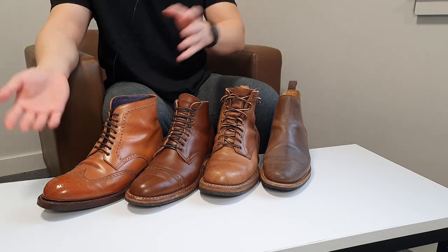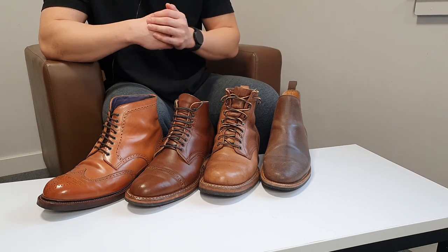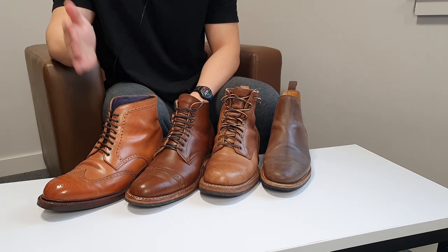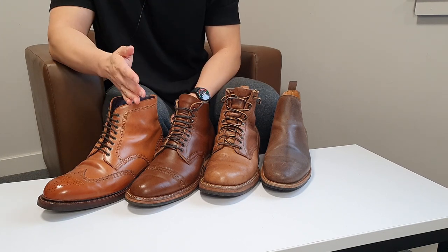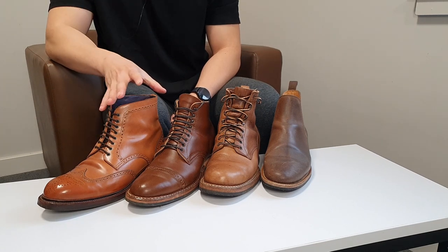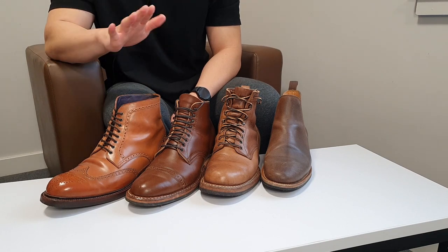On the far right is Carmina Shoemaker's cordovan boots. These were MTO boots — they don't have a specific name — but the leather used is Horween shell cordovan.